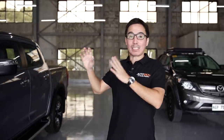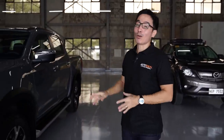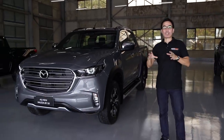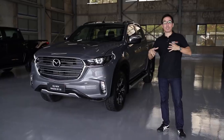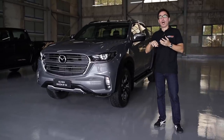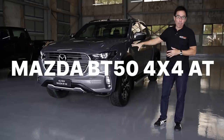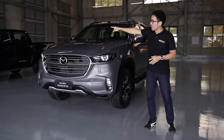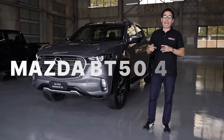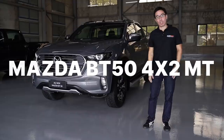I gotta tell you off the bat, this is the first time I'm actually looking at it, and it looks actually pretty darn good. I'm gonna start off by telling you just exactly what is going to be available in the country, the Philippines more specifically. There are going to be a total of three variants: the 4x4 automatic, the 4x2 automatic, and a 4x2 manual transmission.